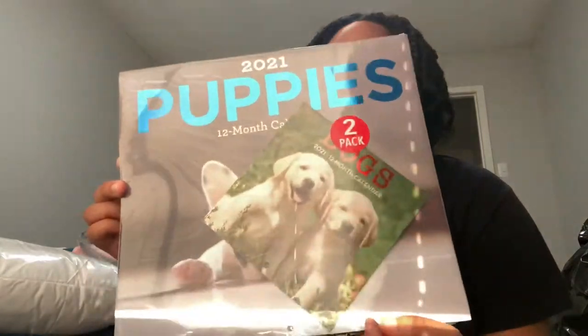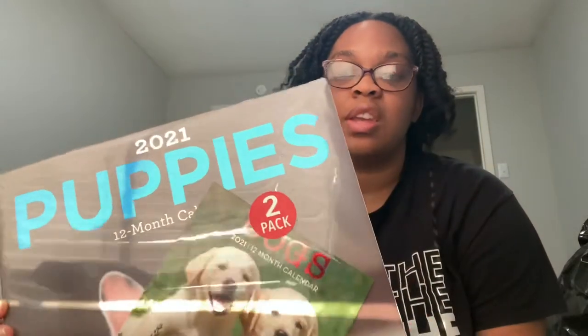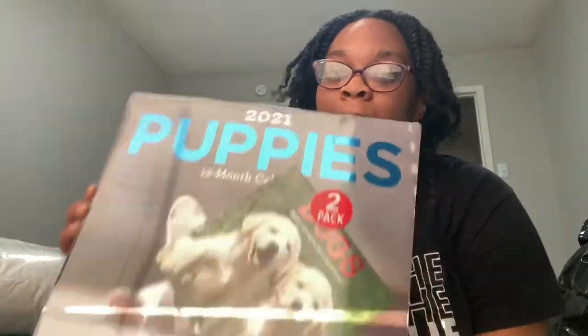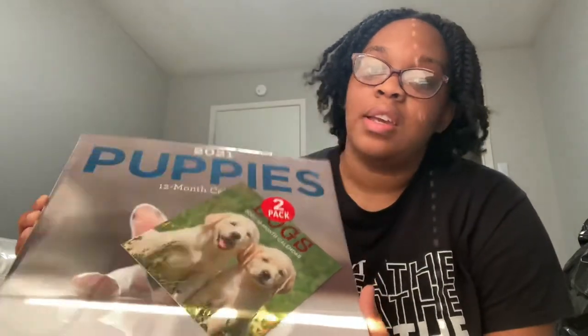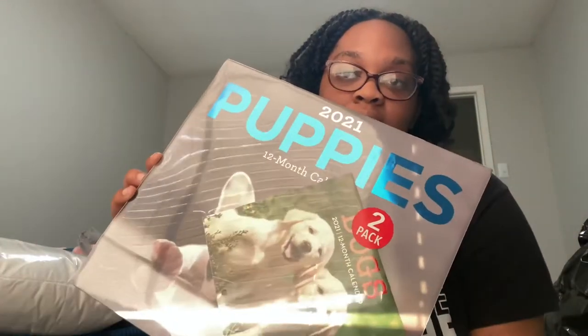I also got bleach on this, and I hope it's not ruined because it was a dollar at Dollar Tree — it's a puppy calendar for 2021. There are two in here, which is really good because I don't have a visual calendar up on my walls. I usually use my phone and a planner, but this is to make sure I'm checking it every day and not missing things I shouldn't miss.